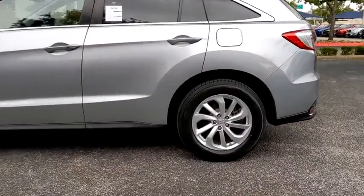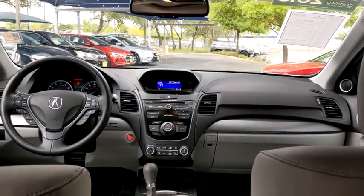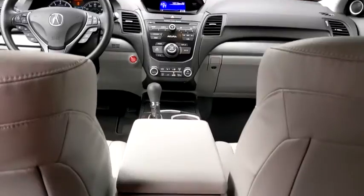Here are some of this vehicle's great options: backup camera, anti-lock braking system, power liftgate, steering wheel audio controls, power passenger seat, traction control, stability control, keyless entry, Bluetooth, leather-wrapped steering wheel, power steering.